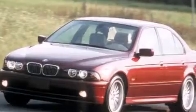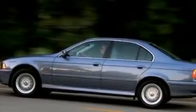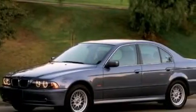A power moonroof, a steering wheel with memory settings, cruise control, a CD player, a leather wrapped steering wheel, a passenger side vanity mirror, BMW individual composition, front side impact airbags, air conditioning with automatic climate control, and a power driver's seat.